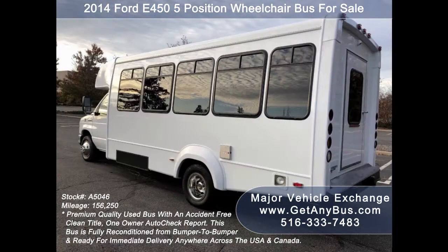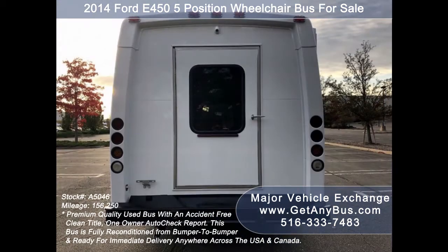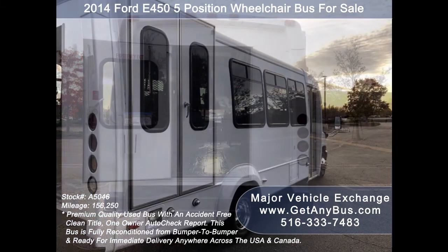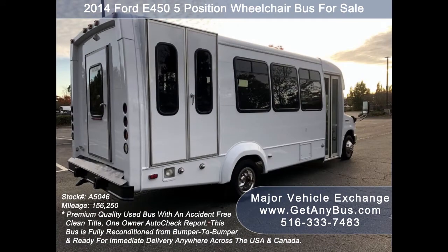Major Vehicle Exchange has a great selection of used buses for church, shuttle service, tour, charter, and team sports. This bus is in excellent condition both inside and out. It delivers a smooth and quiet ride and will get your group to their destination in comfort. This flat-floor bus is very spacious and can accommodate up to five wheelchair positions with the flip seats up. We have reconditioned and detailed this bus to give it an excellent appearance.